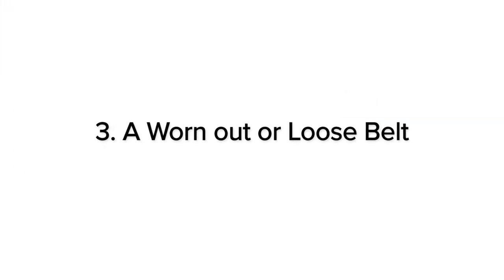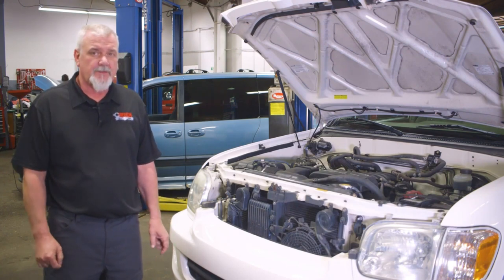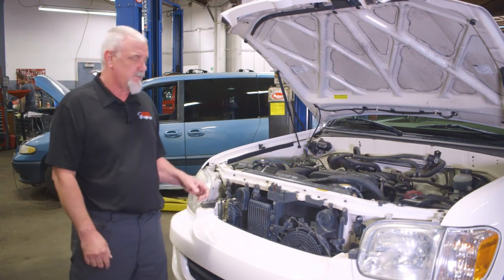Number three: a worn or loose belt. The symptom would be the AC only cools when it's idling. If you rev it up it may stop cooling, and you may hear belt noise or belt squeal. The problem is that the belt just needs to be replaced or tightened, which you may be able to do at home. Here's where the belt is.